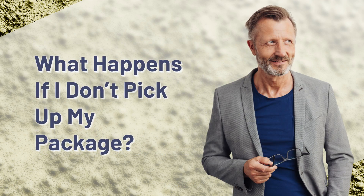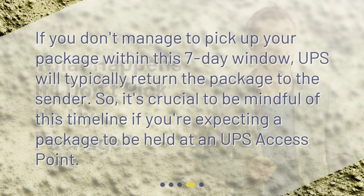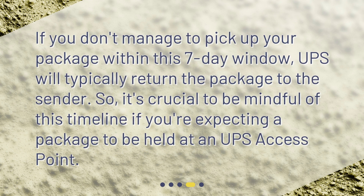What happens if I don't pick up my package? If you don't manage to pick up your package within this 7-day window, UPS will typically return the package to the sender. So, it's crucial to be mindful of this timeline if you're expecting a package to be held at a UPS access point.